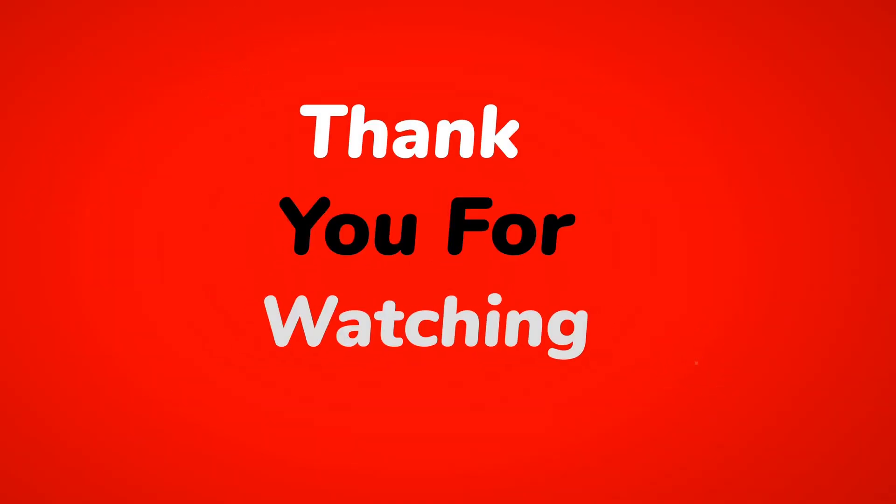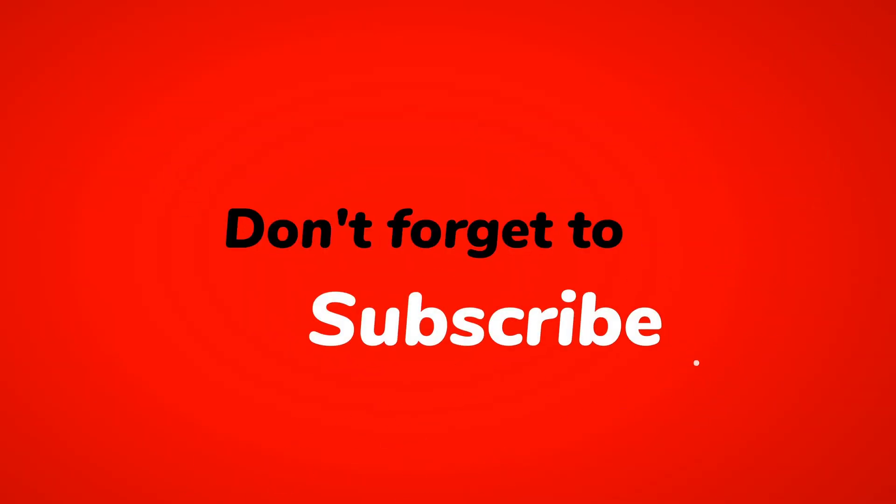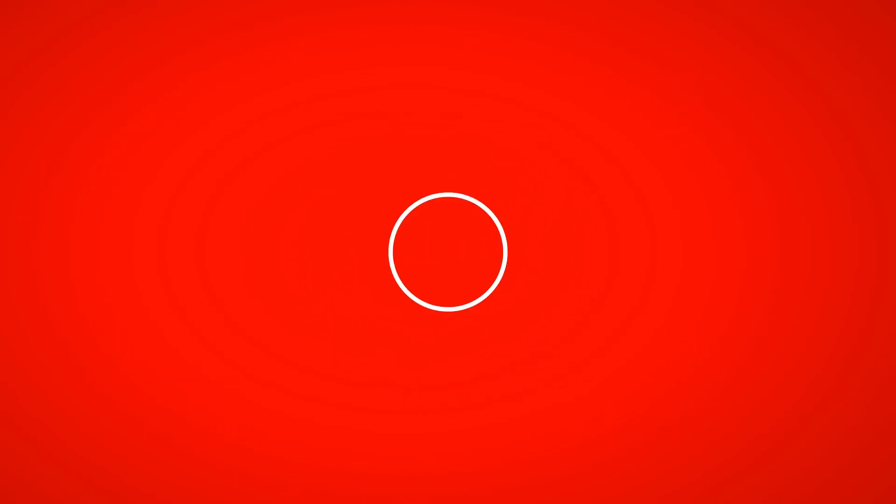Which of these tools will you be looking to try out? Leave a comment below and check out these videos. Thanks for watching.